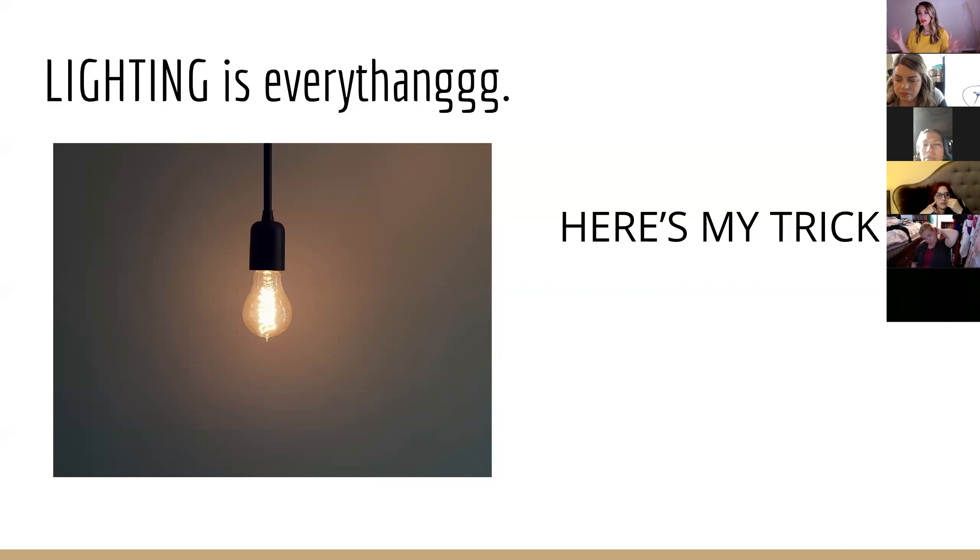Of course, it doesn't always work perfectly — if you want the beach or the mountains in the background and the good lighting is somewhere else, you just work with what you've got. And you can fix it in your editing later. But that's my biggest trick.